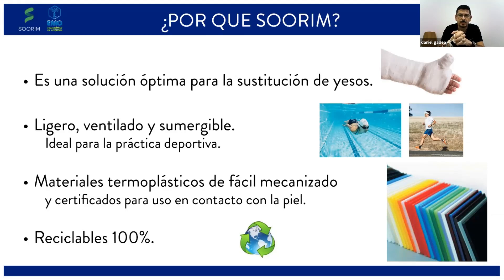En cuanto a materiales, se han utilizado termoplásticos de fácil mecanizado, certificados para el contacto con la piel humana y 100% reciclables. Este material se utiliza en talleres de ortopedia, pero no en el formato de órtesis en 3D que presentamos hoy. Al tenerlo en la mano veréis que es un material muy fácil de trabajar si hace falta alguna adaptación final al paciente.